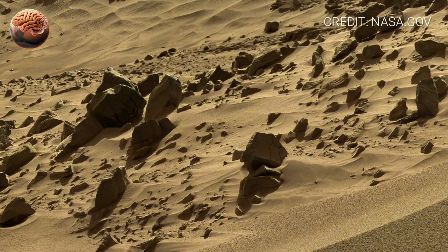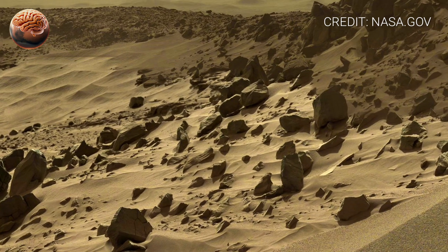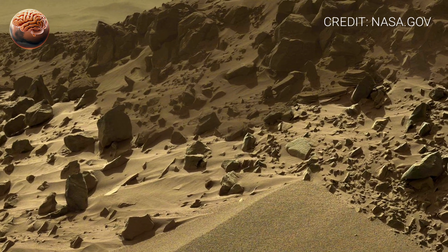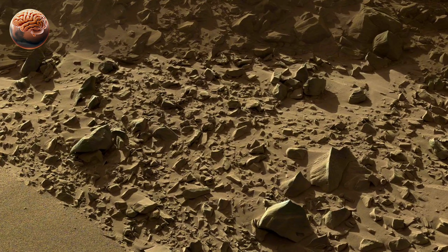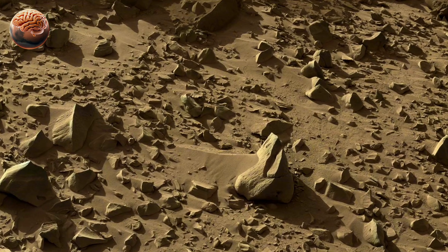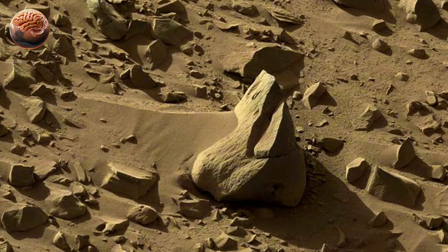This 360-degree view reminds us how far Curiosity has traveled and how much knowledge it has already given us. From studying ancient riverbeds to analyzing minerals that formed in water, every image brings us one step closer to understanding whether Mars was once a living world. Through Curiosity's eyes, we're not just looking at another planet — we're exploring it, piece by piece, one panorama at a time.